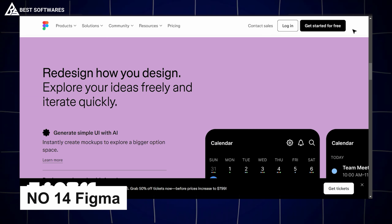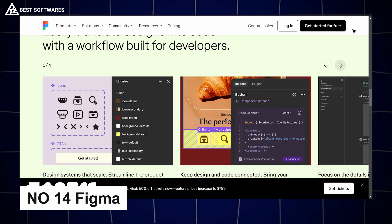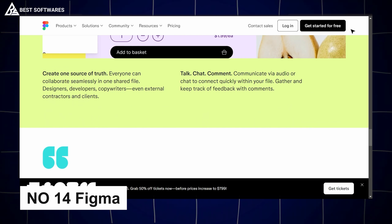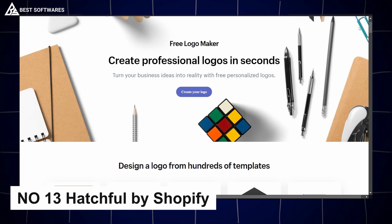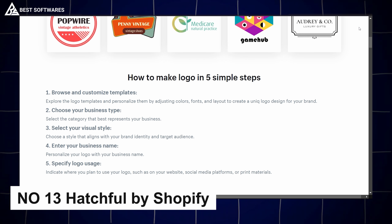Platform number 14 is Figma, best for online design collaboration. When teamwork is crucial, Figma shines. This cloud-based design tool has revolutionized collaborative design, making it possible for teams to work on projects in real time from anywhere. With Figma, you can prototype, brainstorm, and finalize designs seamlessly — all while sharing feedback instantly.